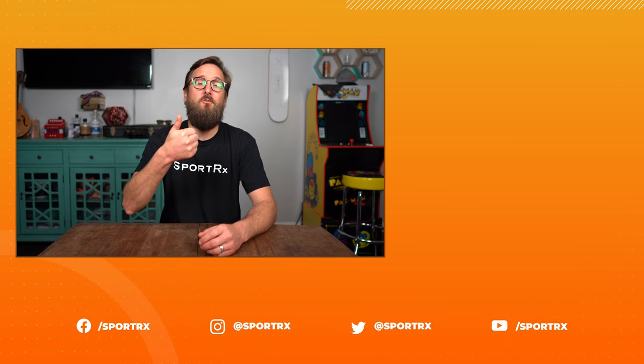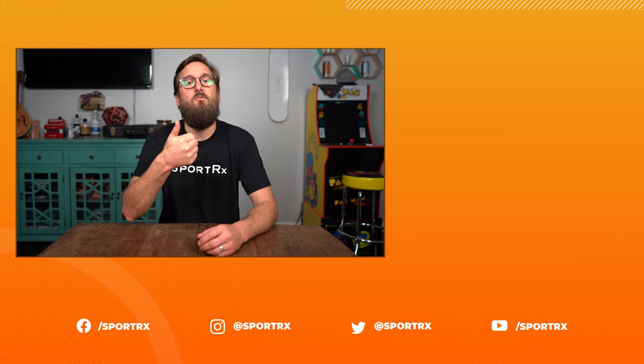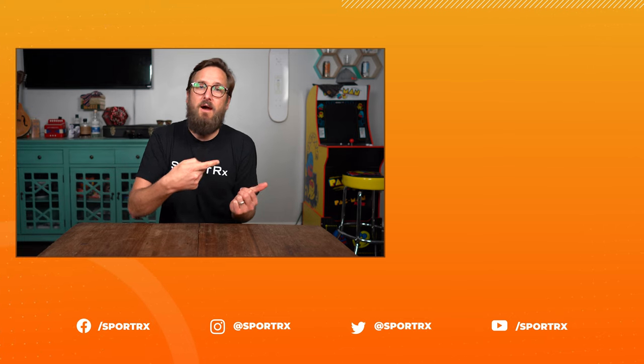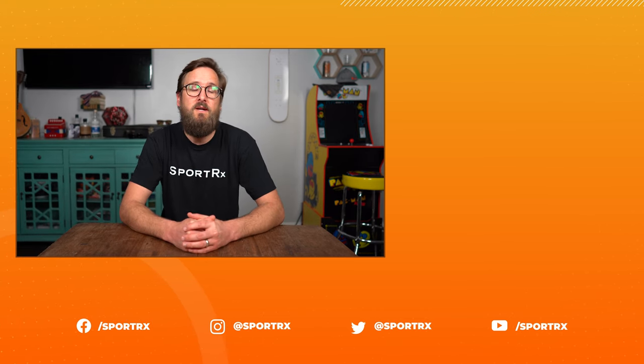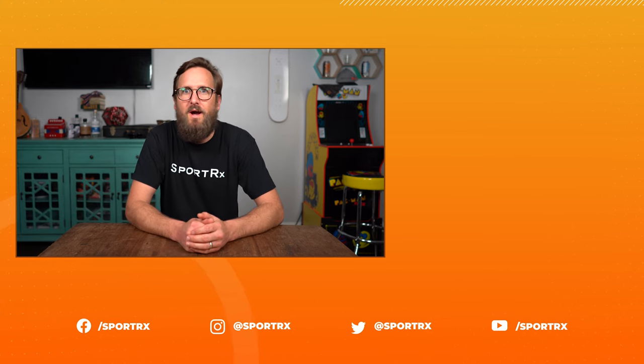Thank you so much for joining me. Hopefully this was interesting or helpful information. We have relevant videos here to check out, and if you subscribe, you'll hear about new videos first. You can also check us out on social media at SportRx.